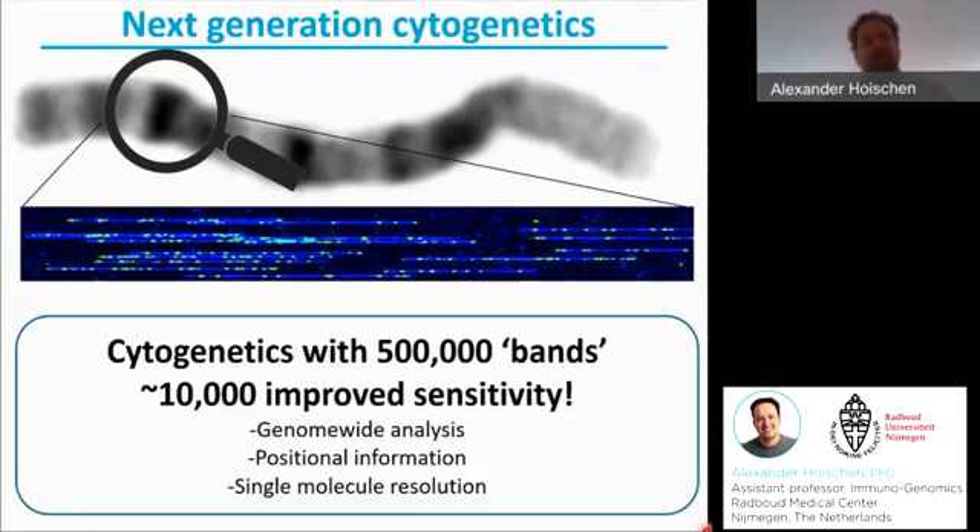And it still maintains all the advantages of karyotyping. That is a genome-wide analysis. You'll get positional information, and in principle you can reach single molecule resolution.